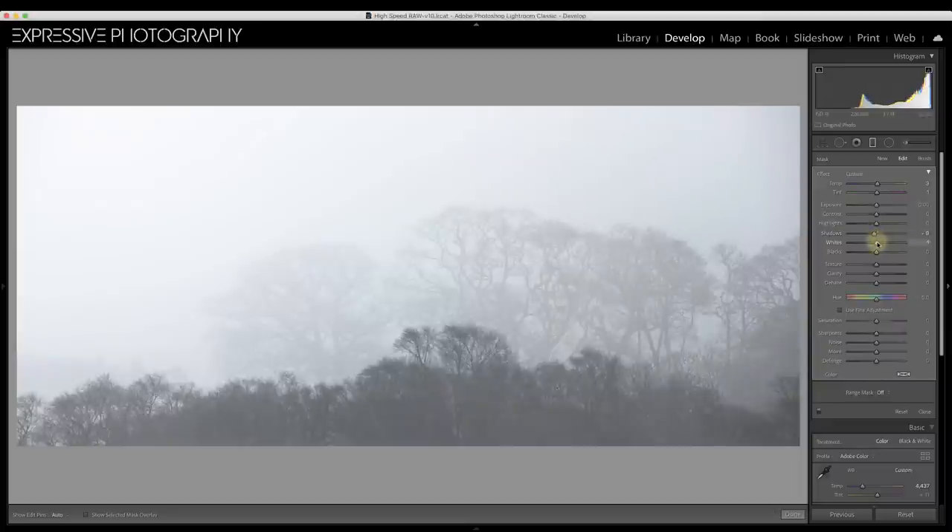I don't want to lift the shadows too much. I'll open the whites a fraction, open the highlights — anything to basically lift that. What this demonstrates is how quickly we can change the mood and the feel of any photograph in Lightroom or Adobe Camera Raw without having to go into Photoshop.